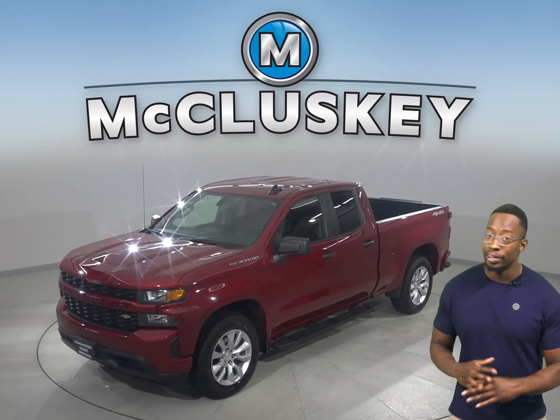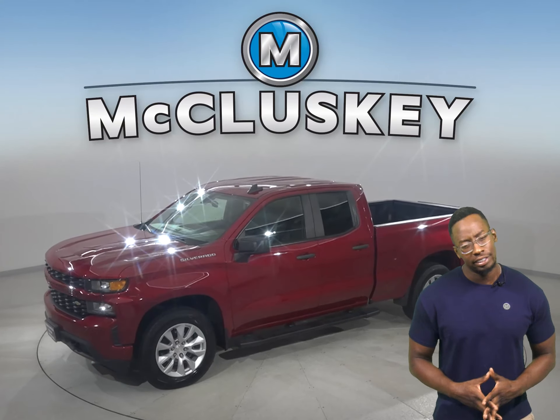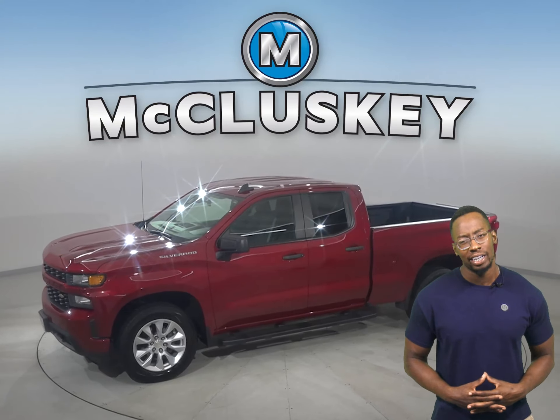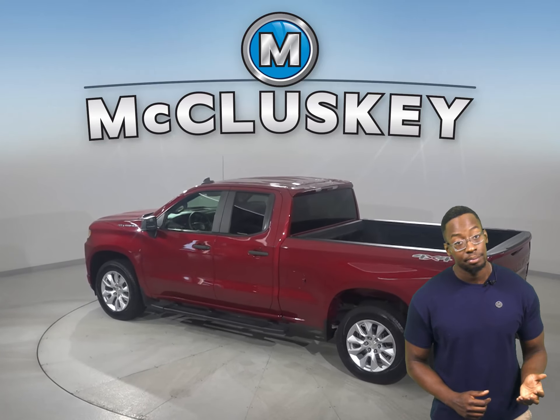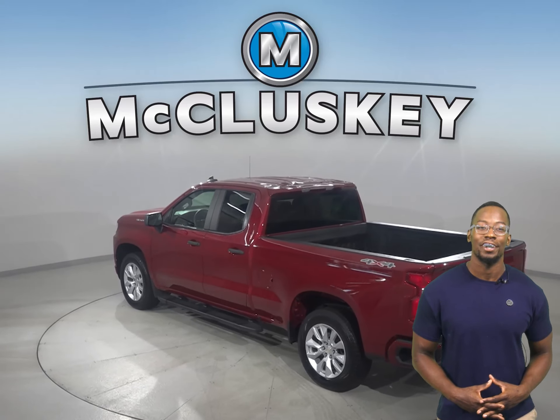If you're looking for a truck to be your next daily driver, take a look at this 2019 Chevrolet Silverado 1500. Inside there's a very sleek, all-black upholstery. There's four-wheel drive, ABS brakes, and traction control for added safety.